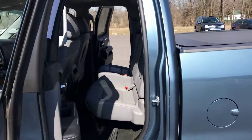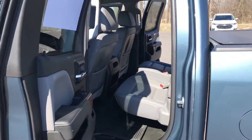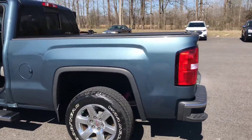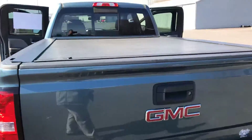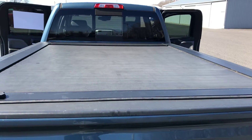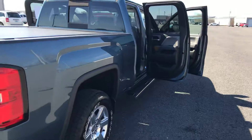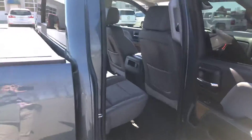This little jewel also features the powerful and fuel-efficient 5.3 liter V8, rear backup camera, and a rolling bed cover. I don't know if you've priced one of those here lately, but they are rather expensive, so that's at no additional cost to you.